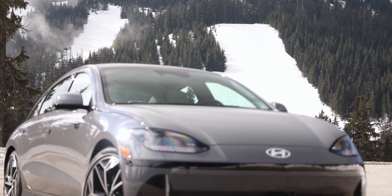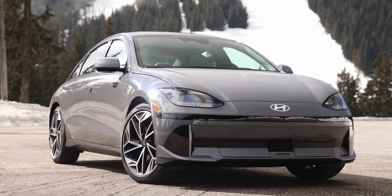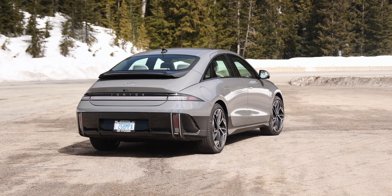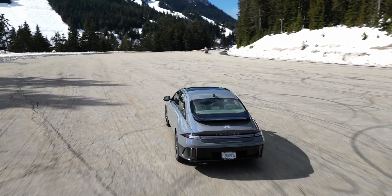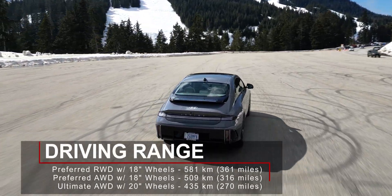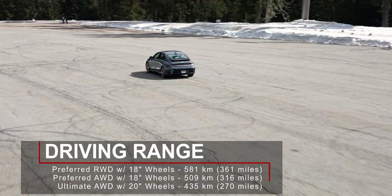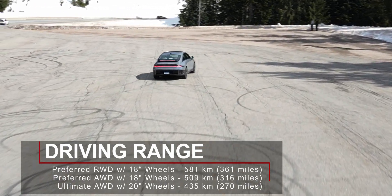Here in Canada, the Hyundai Ioniq 6 is only available with a 77.4kWh battery pack, at least for the time being. Hyundai may decide to offer the smaller 58kWh battery pack found in the Ioniq 5 at a later time. In the Ioniq 6, this larger battery pack allows the car to drive for up to 581km — that is in the rear-wheel drive trim with the 18-inch wheels. If you opt for all-wheel drive with the 18-inch wheels, the range drops to 509km.